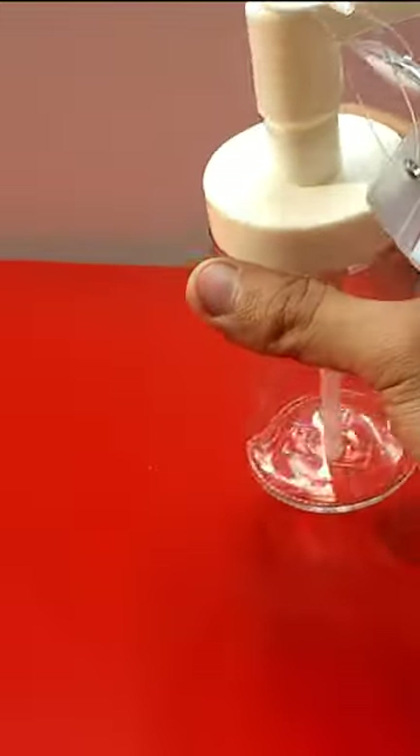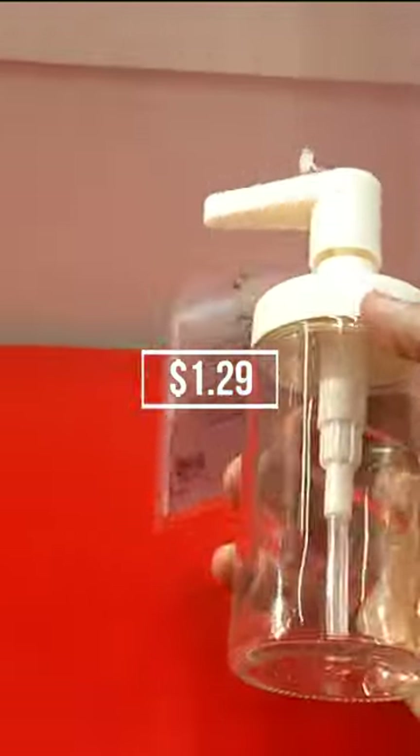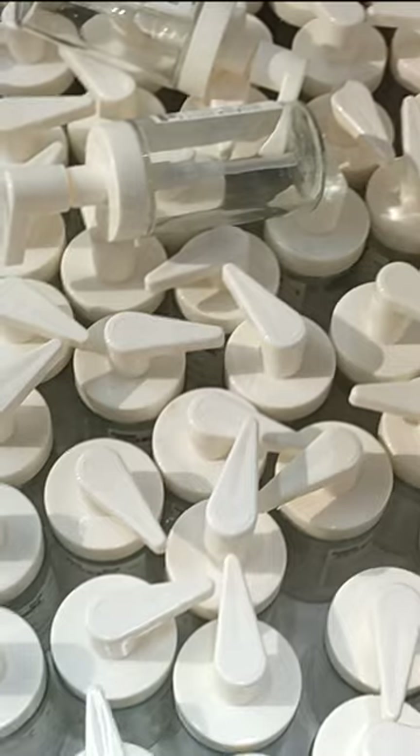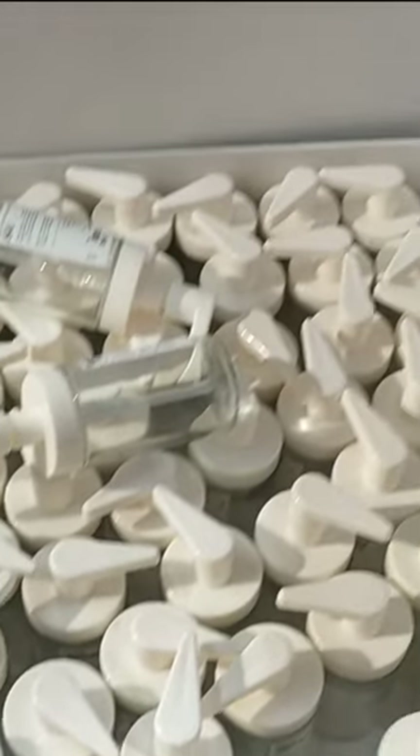The Taken Soap Dispenser, a true game-changer at $1.29, is here to redefine your hygiene routine. With its sleek design and transparent body, you can easily monitor the soap or hand sanitizer levels, ensuring you never run low.